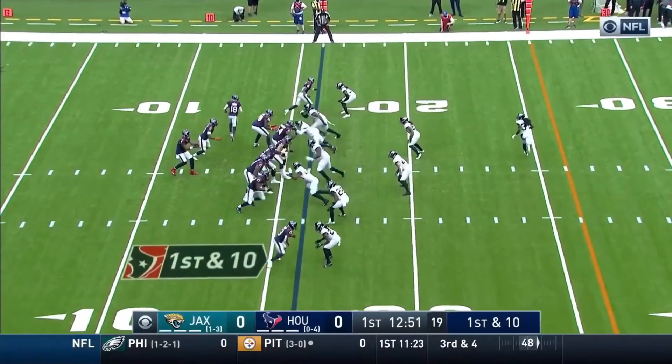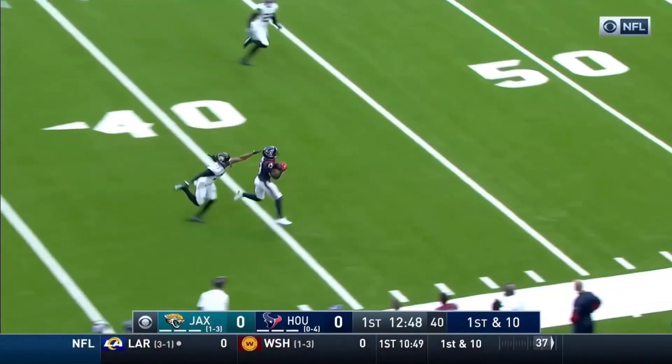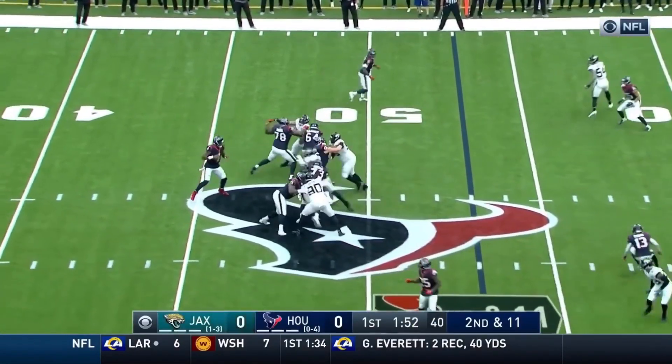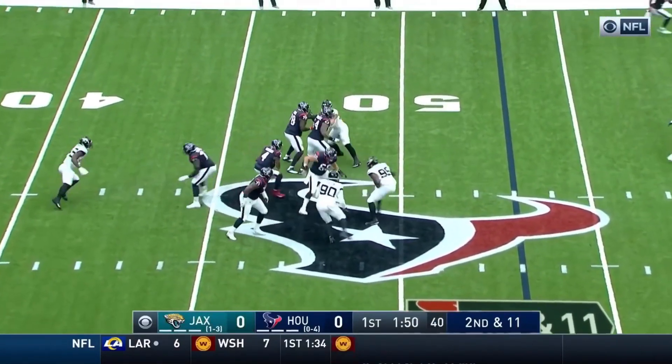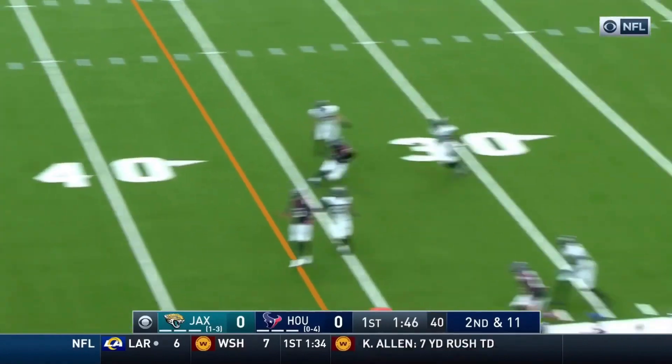This drive started at its own 16-yard line, and Watson looking to throw on first down. Taking a deep shot, he's got a man, and a completion! This is the 11th play of the drive. Watson dancing around, now to the outside, throws on the run.